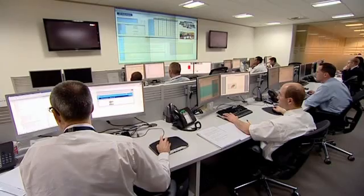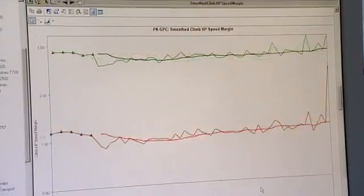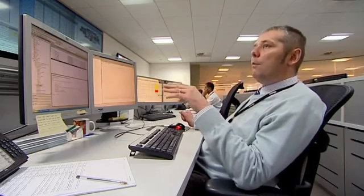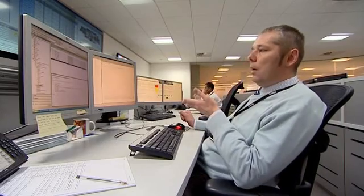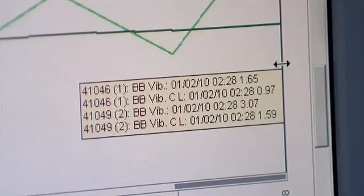The centre receives a million and a half measurements every day from anything up to 1,200 Trent engines at a time. Typically a minute after the aircraft has sent that information, I can see it in graph form. The data is analysed by computer, and if any unusual readings are detected, the engineers are automatically alerted.